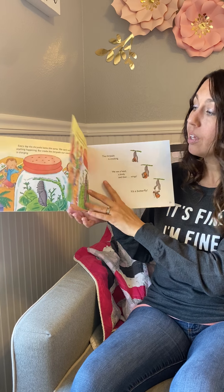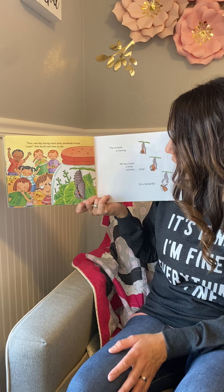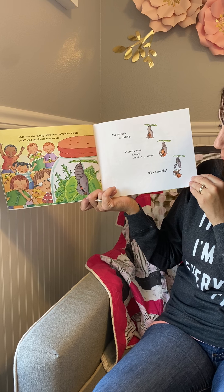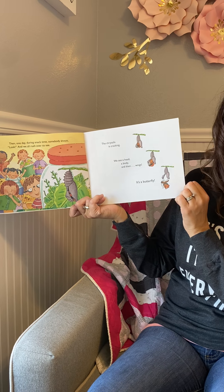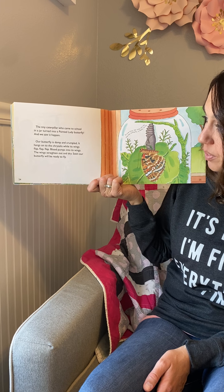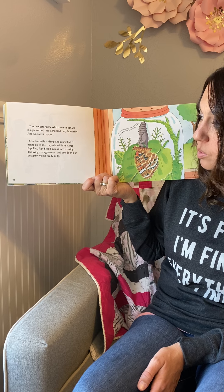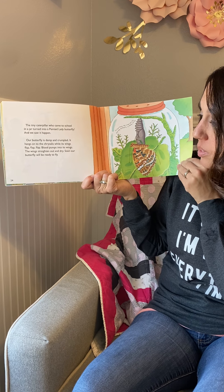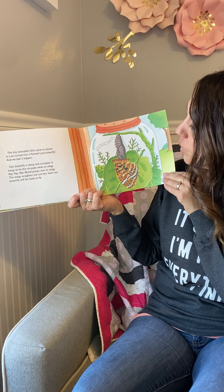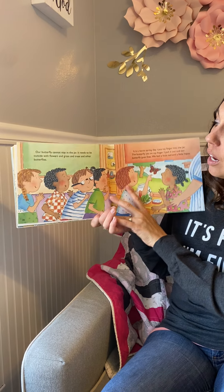Every day the chrysalis looks the same — we can't see anything happening. But inside, our caterpillar is changing. The caterpillar stays in the chrysalis about one week. We can hardly wait, but we wait and we wait and we wait. Then one day during snack time, somebody shouts, 'Look!' and we all rush over to see. The chrysalis is cracking. We see a head, a body, and then wings — it's a butterfly! The tiny caterpillar who came to school in a jar turned into a painted lady butterfly, and we saw it all happen.